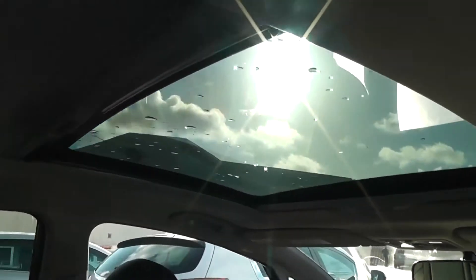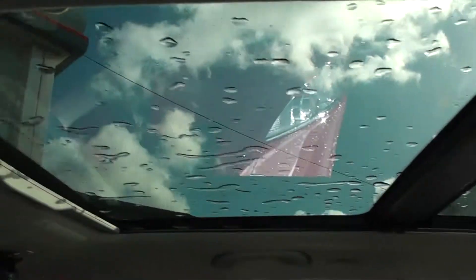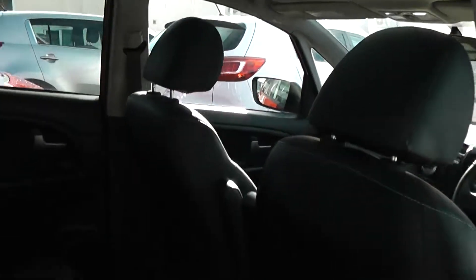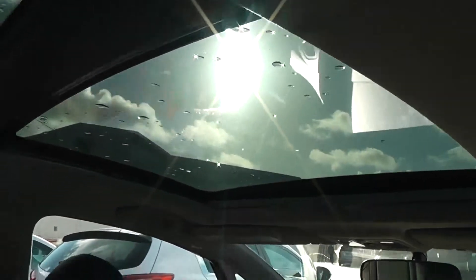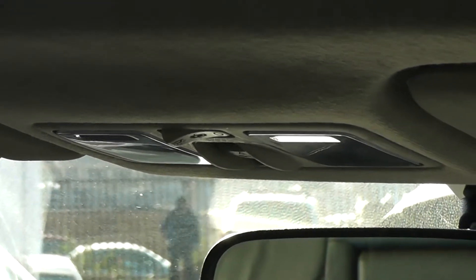You'll also notice the panoramic sunroof at the front, with manual blinds at either end. As you can see, it really makes this car look a lot more spacious and airy. The front sunroof is controlled by the electric panel at the front.